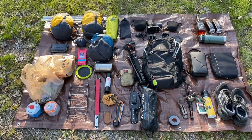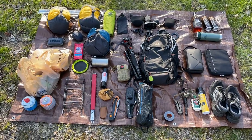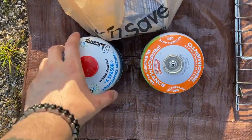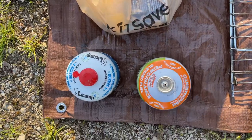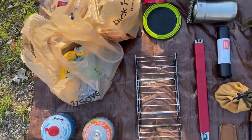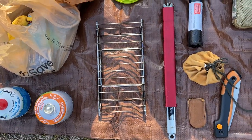So here's everything I fit in 102 liters of aluminum panniers on my bike. Got white gas containers for the jet stove, two bags of food for two nights, and a grill rack.